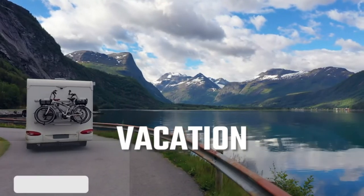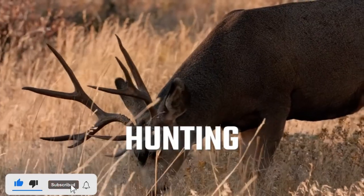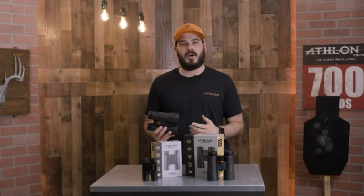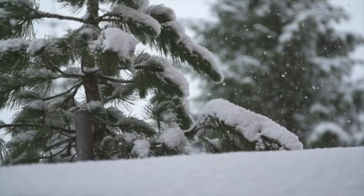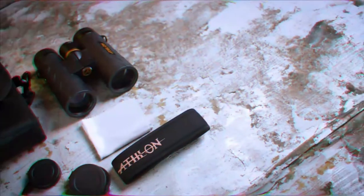Included components: cleaning cloth. Sport type: hunting, sporting, and outdoor events. Lifetime warranty — Athlon will repair or replace, at no charge to you, your product if damaged through normal use. No receipt needed, no registration required. This is Athlon's commitment to providing the best product for your money.